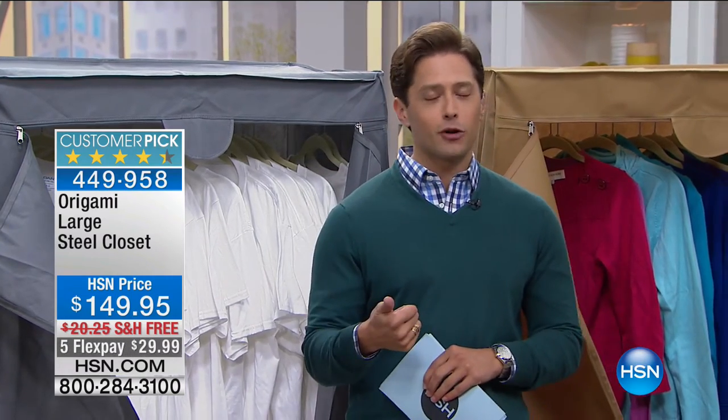Lou, we'll see you back first thing in the morning. Thank you so much for bringing us such great Origami products. Keep shopping for great Origami — you can go to HSN and check out the entire assortment, including our Today's Special. We just built you a closet and we're going to expand the one you've already got coming up next.